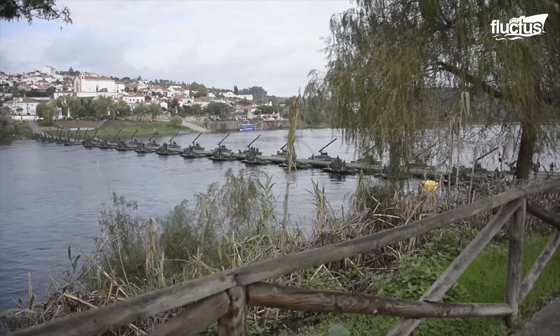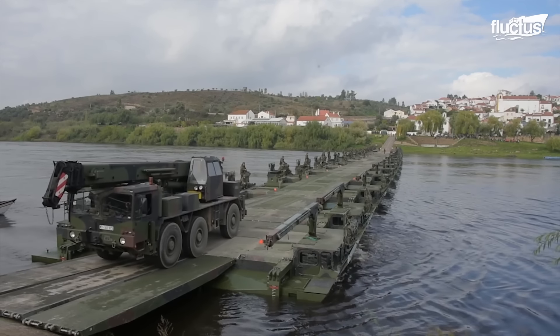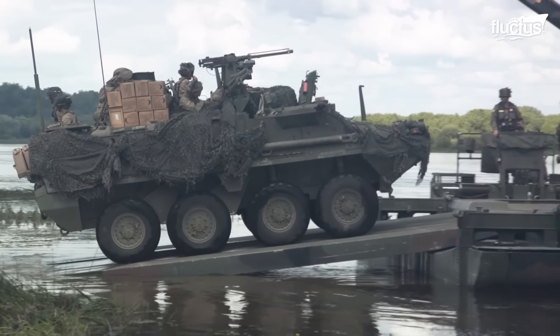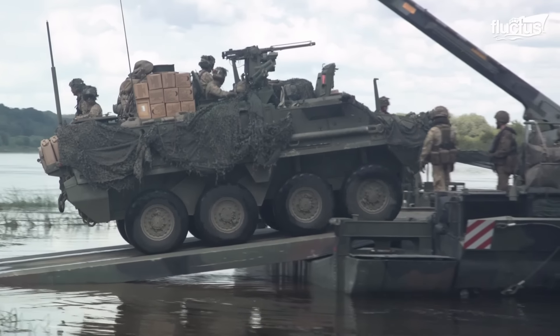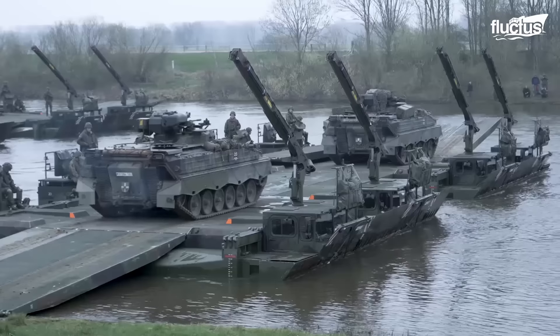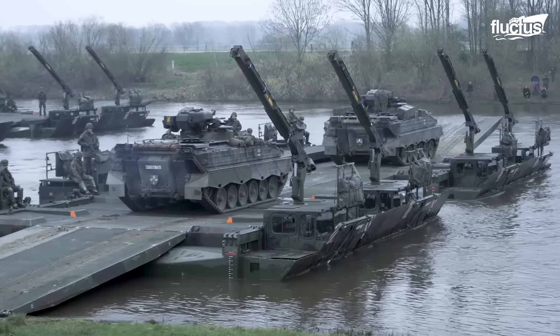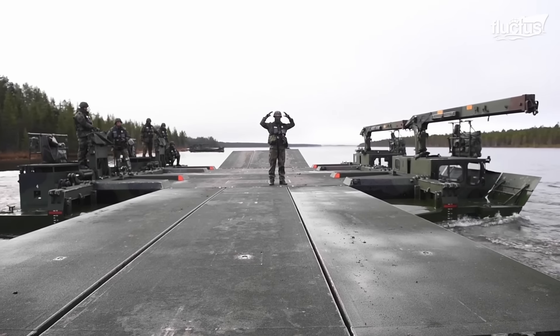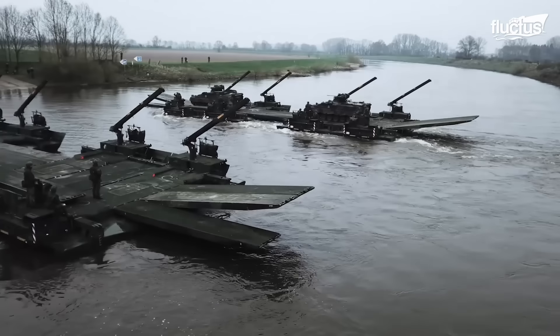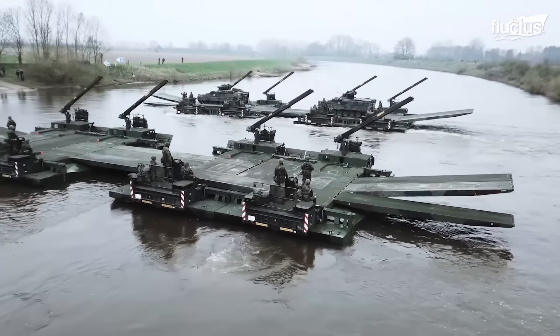8 M3s can bridge a water gap of up to 100 meters, creating a road strong enough to carry tanks, fuel tanks, armored vehicles, and other heavy equipment. If fewer vehicles are available or the gap is too wide, the vehicles can employ pump jets to move through the water like a ferry boat.